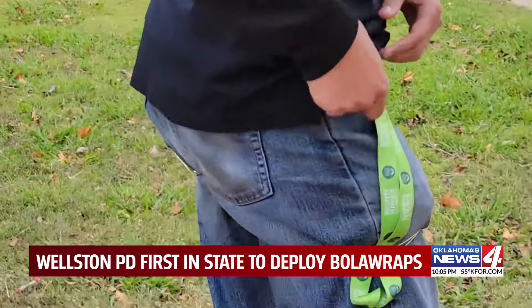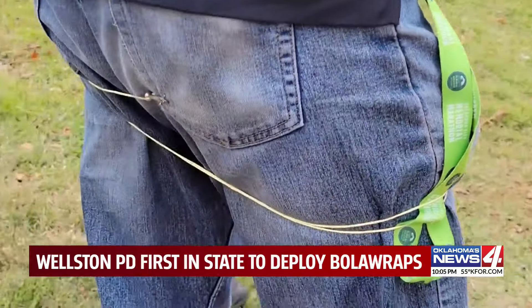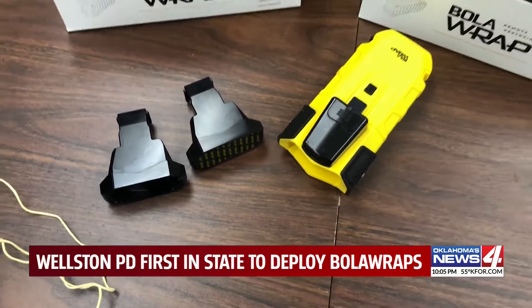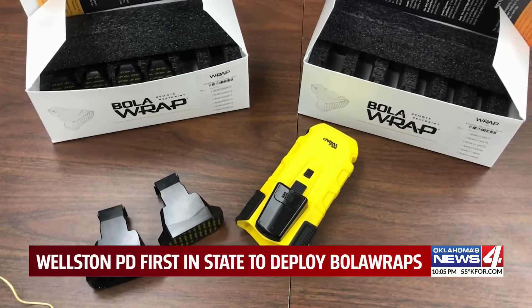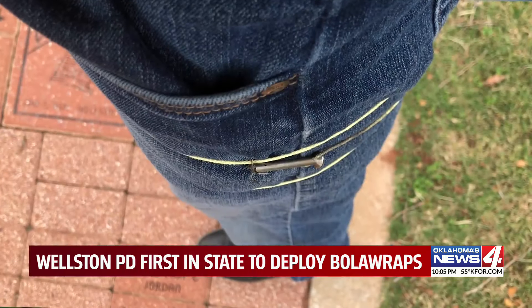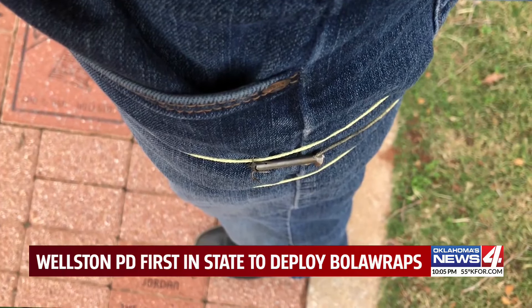It may pull and hook into their skin, but it doesn't go in very far — not as far as a taser probe. The department will often use Bola wraps before grabbing a taser. There's no electricity involved, and it minimizes the risk to both the officer and the person that you're dealing with.